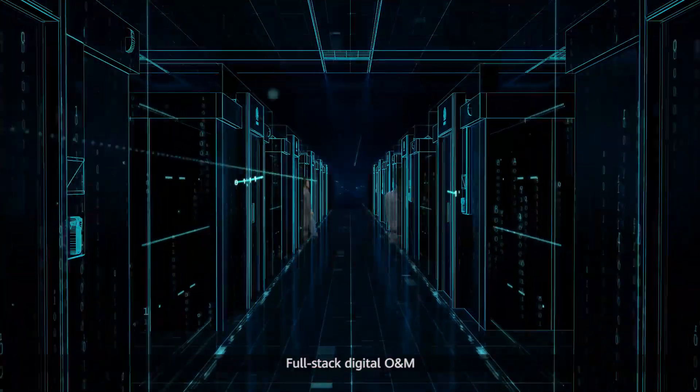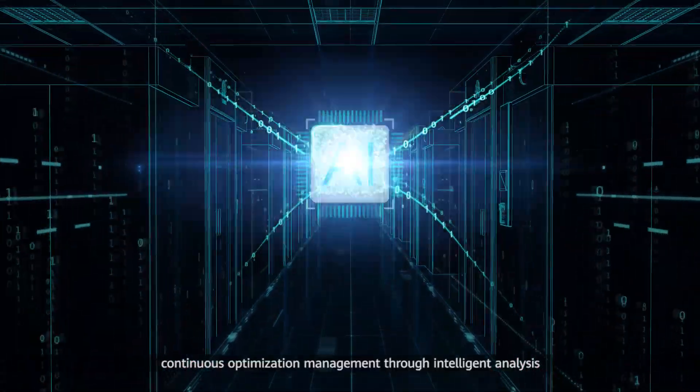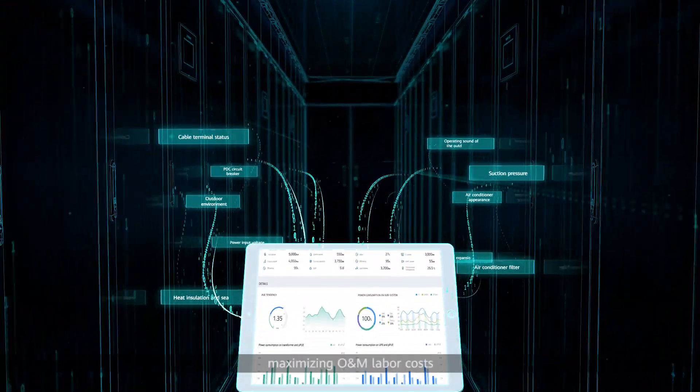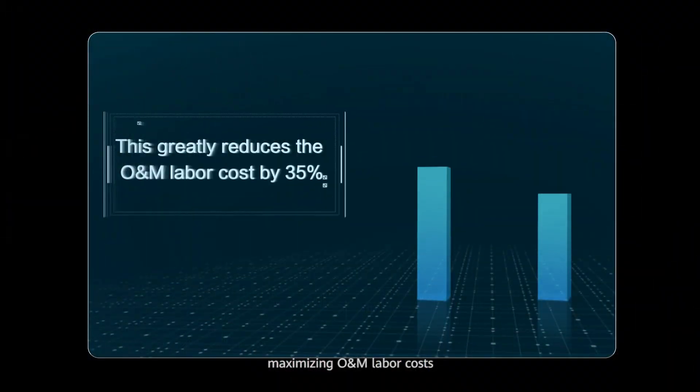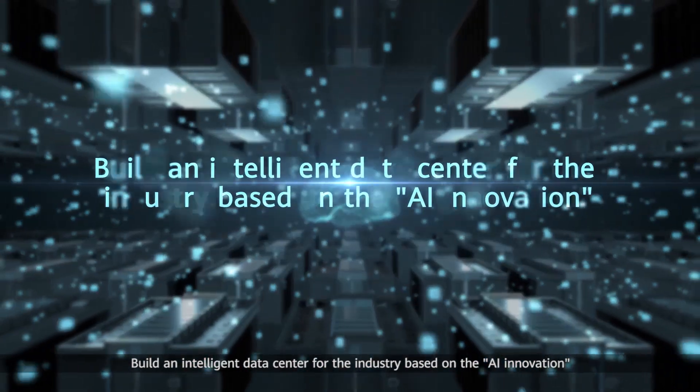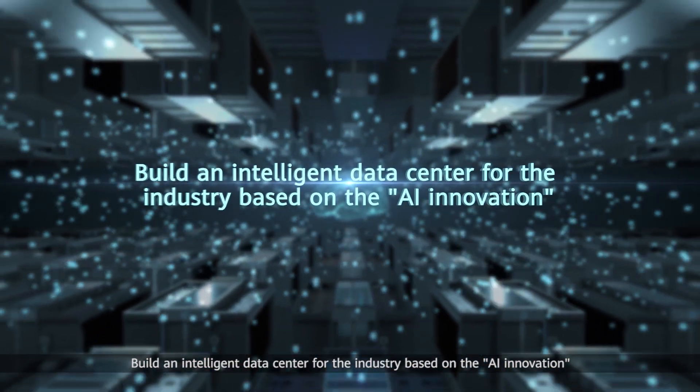Full-stack digital O&M. Continuous optimization management through intelligent analysis, maximizing O&M efficiency. Build an intelligent data center for the industry based on AI innovation.